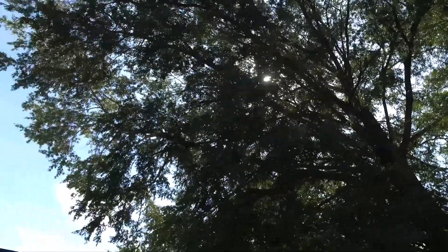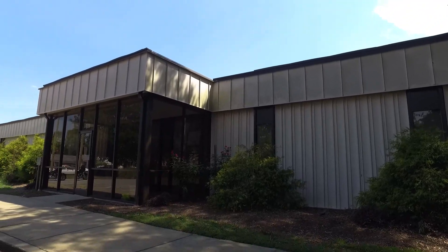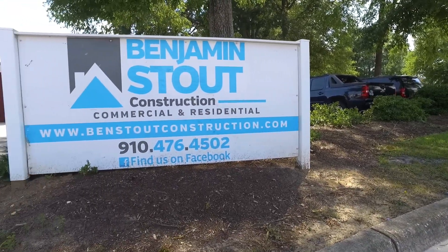This is Ben Stout, Ben Stout Construction. We're on Alexander Street in the building that we did for the City of Fayetteville. This is the City Traffic Services. The City Traffic Services basically run all the stoplights, cameras, etc., throughout the city to kind of control the traffic.